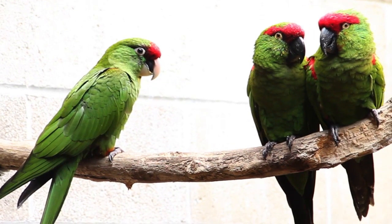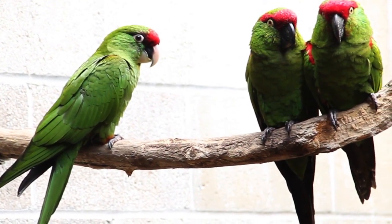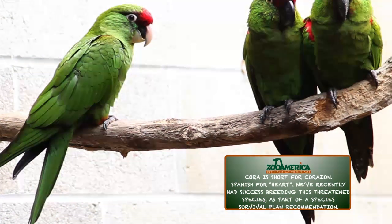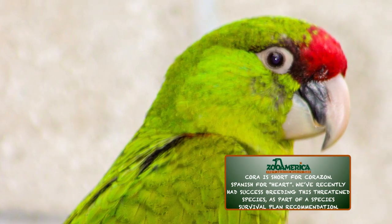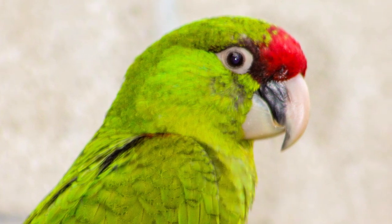We also have several additions to our Great Southwest region. Cora, a female thick-billed parrot chick, recently hatched here at Zoo America. She has been under the care of her parents and our staff in the Animal Health Center since she hatched, and will soon be introduced to the rest of our parrots.